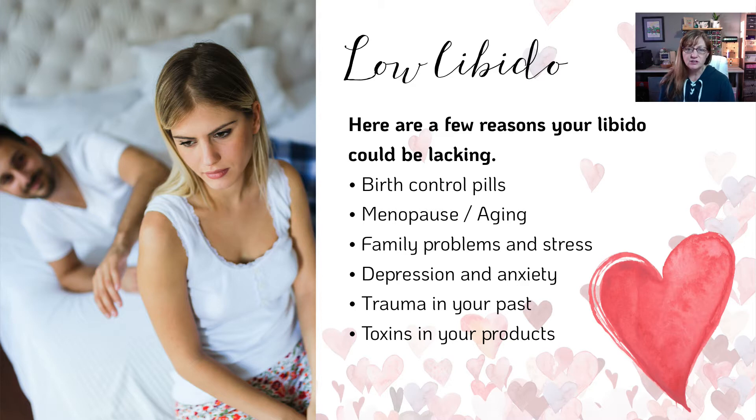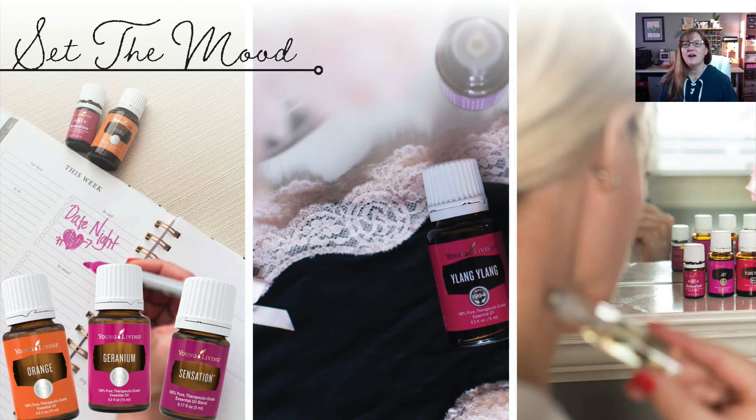Low libido — it's no secret that a lot of us suffer from it. It's just one of those things we're used to these days, and it sucks. A lot of times it's because of birth control, menopause, family problems, whatever. I have a whole other talk about hormones and why they're off. But for this one, I'm just going to teach you how to use different oils to help remedy some of those things. Setting the mood is something us ladies sometimes have to deal with — we have to switch our minds.